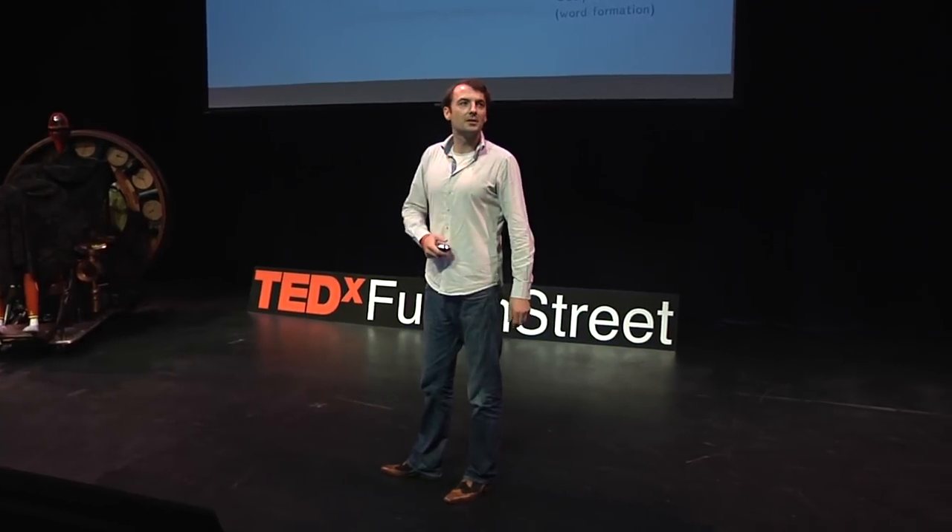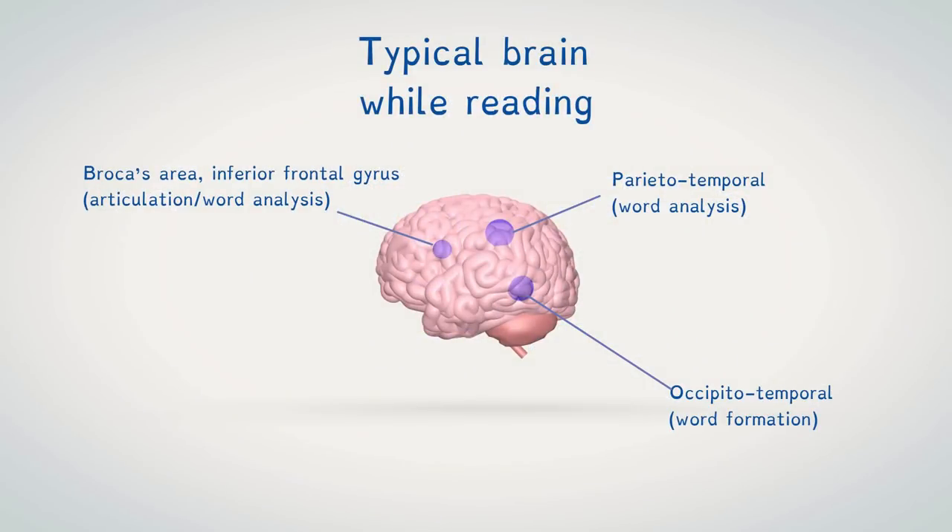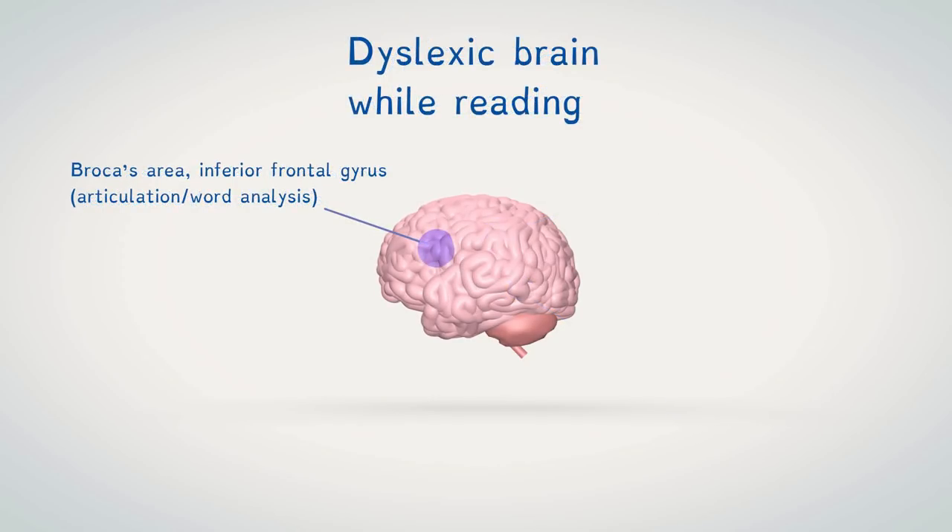And the problem with dyslexia, as well known, is reading. And reading is everywhere. A typical brain uses three areas to read, and a dyslexic brain uses only one of those three areas to read.